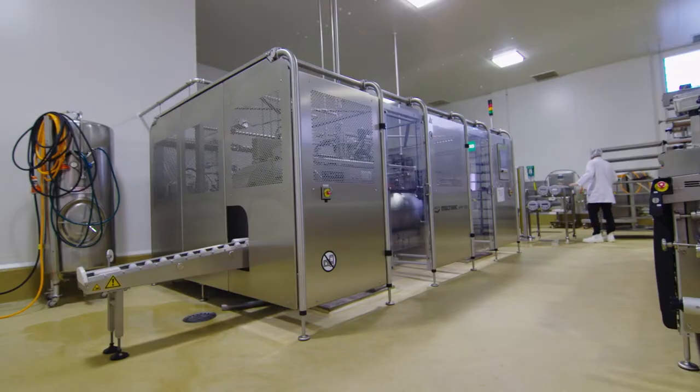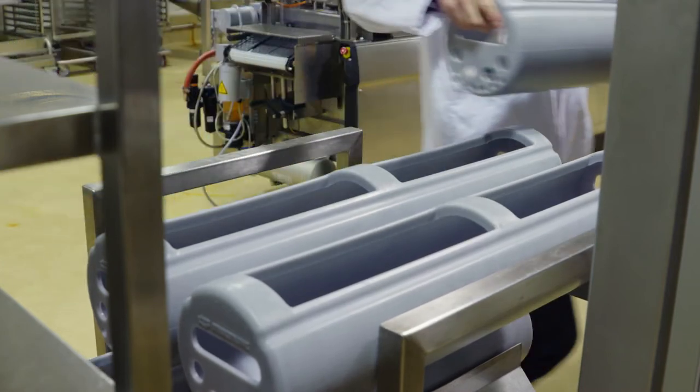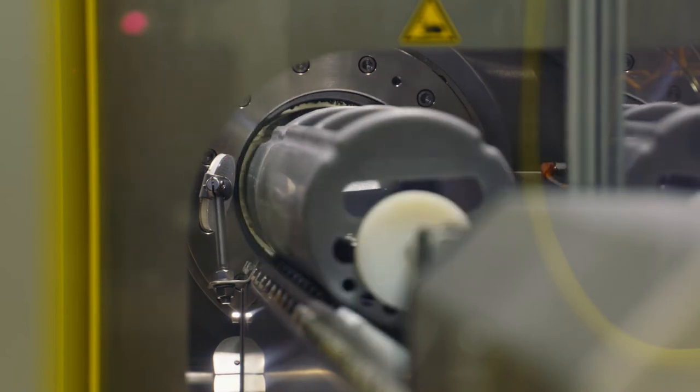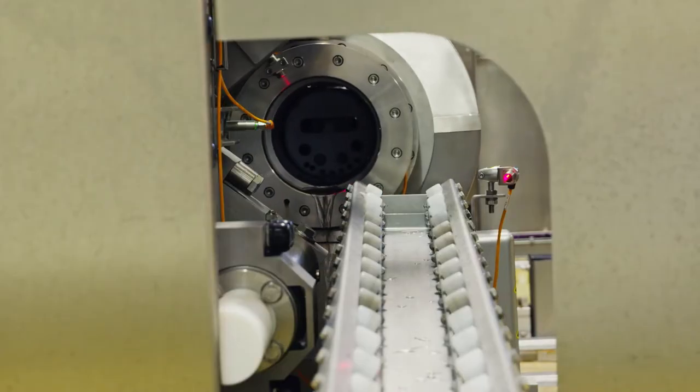High pressure processing means that food products must already be packed in their final packaging. Our unit is a multi-vac and is 55 litres per cycle. We're excited to work with researchers in food processing and product development and look forward to growing the food and beverage industry.